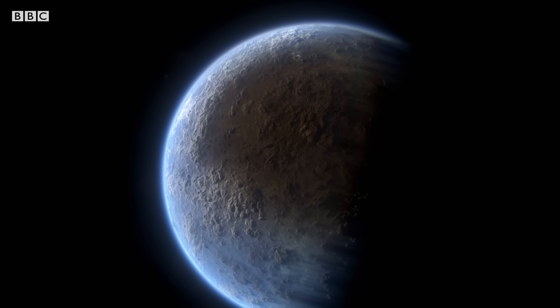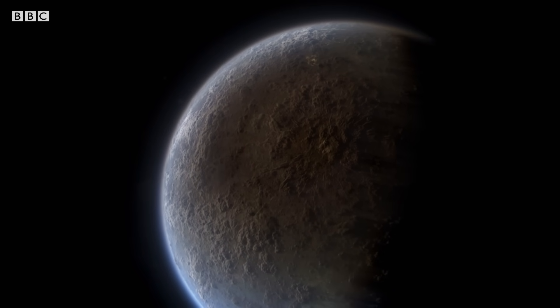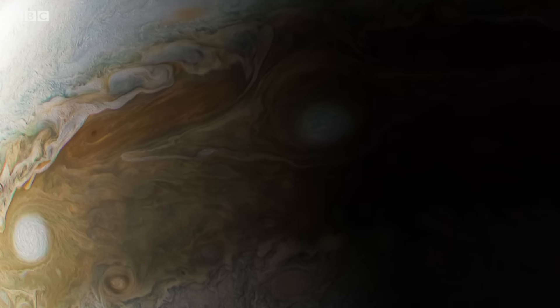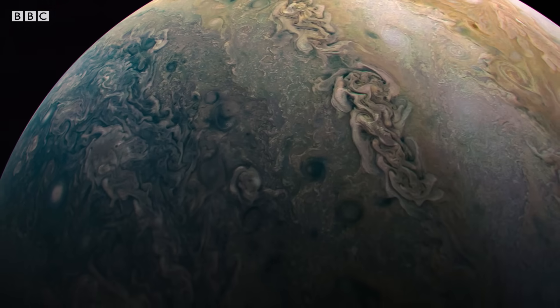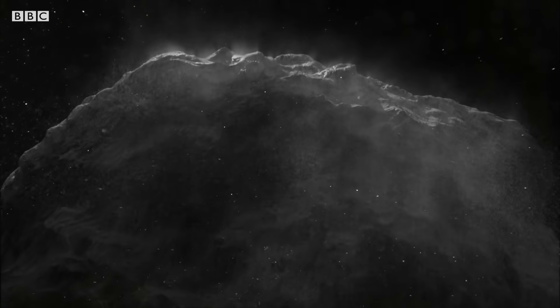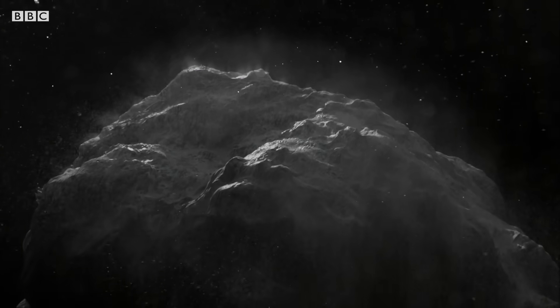By driving the dinosaurs to extinction, Jupiter cleared the way for us to inherit the Earth. And although it still occasionally flings asteroids our way, Jupiter also protects us. For objects heading toward Earth from the far reaches of the solar system, the giant planet's immense gravity acts as a shield.